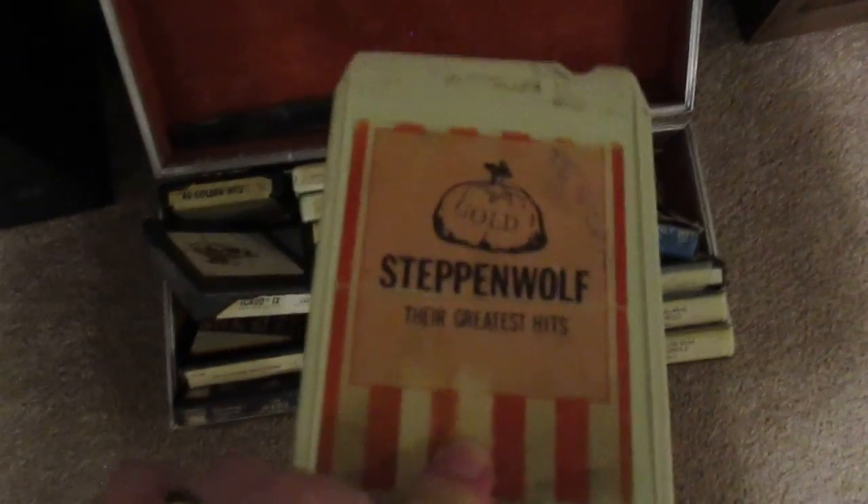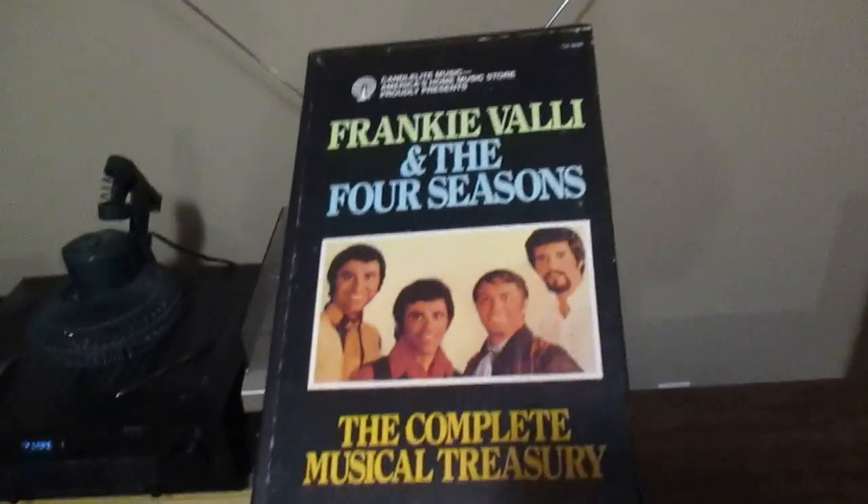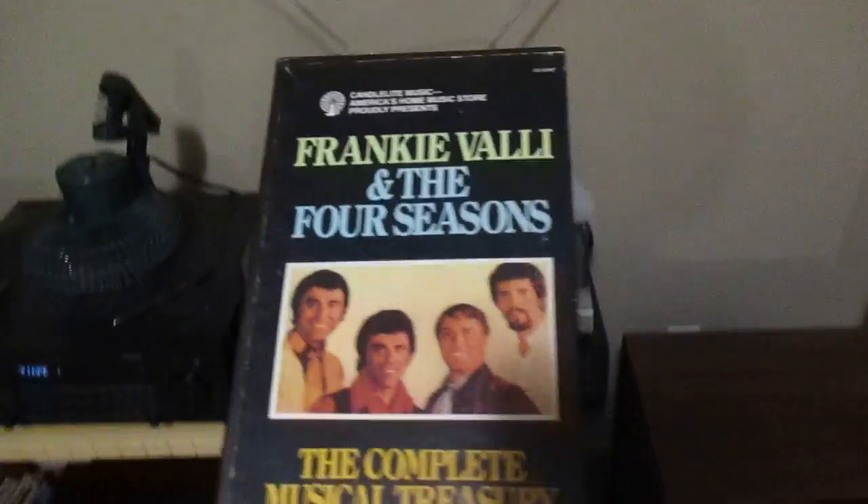I've got some Chicago and Steppenwolf — that's an early bootleg tape. Yeah, they actually did bootleg tapes back then. I've got some Frankie Valli and the Four Seasons — that's a three-tape collection there.